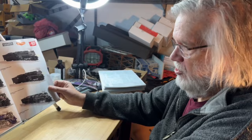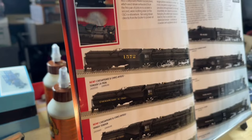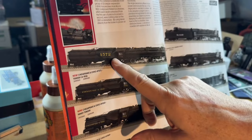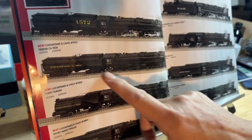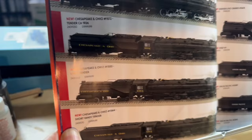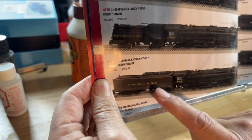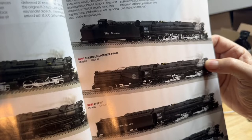Next page, the H7 — this is a great model, we haven't had it for a long time. We're doing Chesapeake & Ohio in the as-delivered scheme with the big number on the Vanderbilt tender, the long Vanderbilt six-wheel tender. Chesapeake & Ohio with the white wheels, 1553, the long tender. And then 1564 has got a four-wheel tender. Down here is Chesapeake & Ohio 1584 with a square tender, they call it an Allegheny tender. And then Rio Grande H7, RF&P — RF&P actually borrowed one of the C&O H7s — with the short Vanderbilt tender.